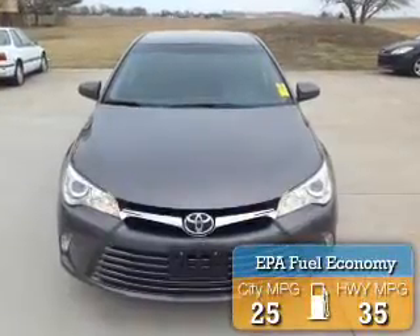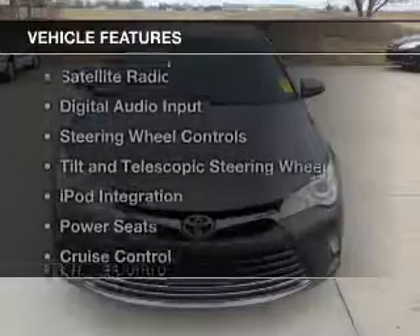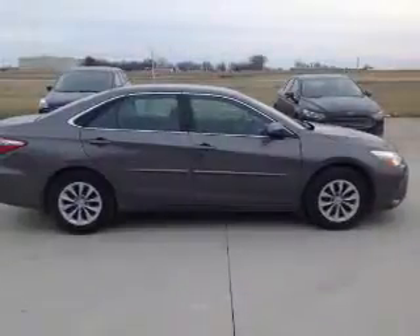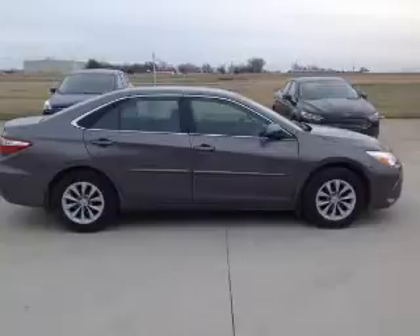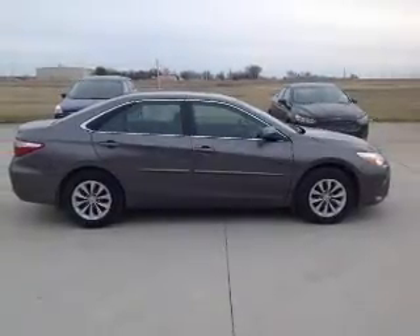Great fuel efficiency saves you money by requiring fewer trips to the gas station. The features include electric trunk, Bluetooth connectivity, a satellite radio, digital audio input, steering wheel controls, and a tilt and telescopic steering wheel.